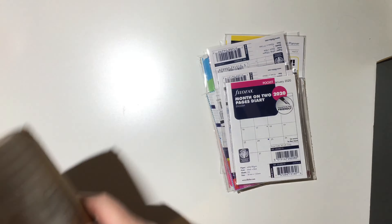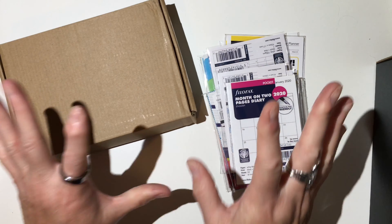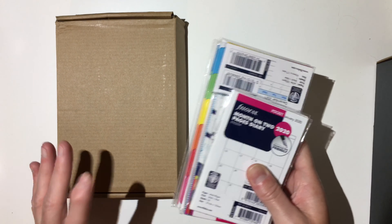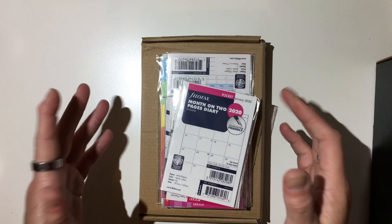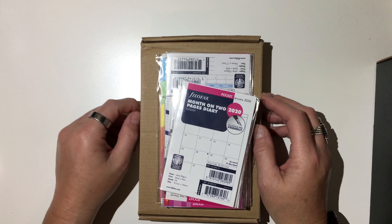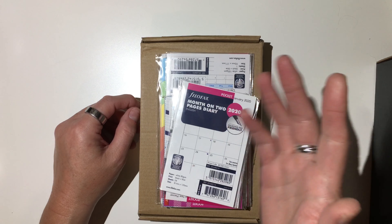Let me take everything out of this box. I have only ever ordered inserts from Filofax USA. I have never actually ordered a Filofax from them because they've always been so expensive. I usually get them from the buy, sell, trade groups and things like that.